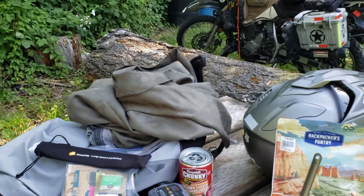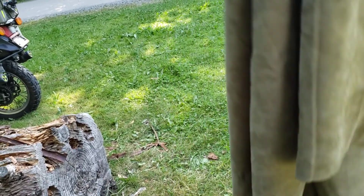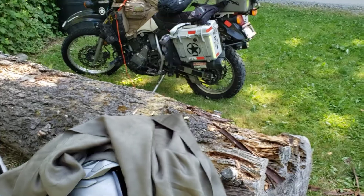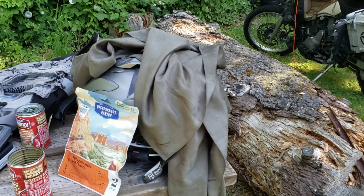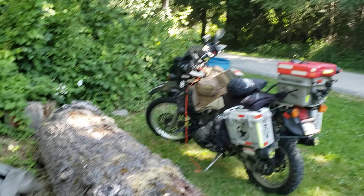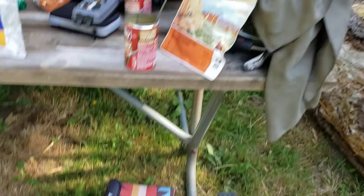One camping item I just used for the first time was this microfiber towel. I bought it at a military exchange when I was still active duty — it's about five and a half to six feet long. My wife also got me a bigger one of the same material, so I have two. They're very compactable. I thought one would stay wet after a shower, but it dried me off very efficiently. Then I draped it over my motorcycle and it was dry almost immediately — unbelievable. Really efficient.